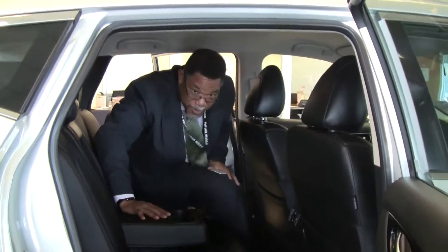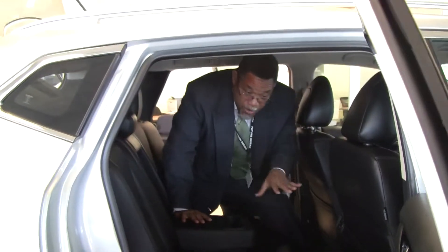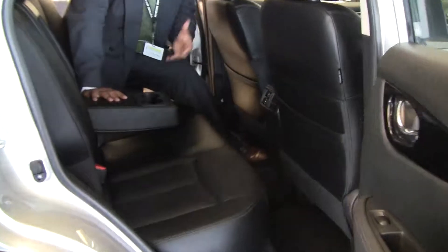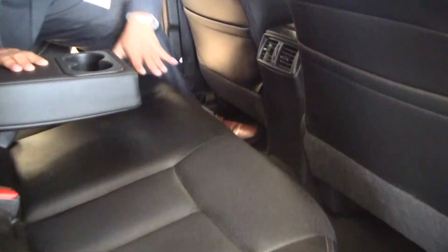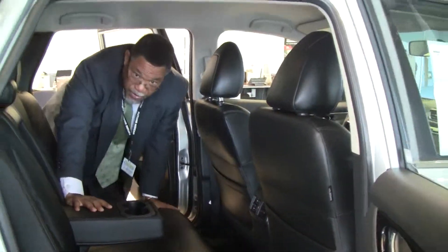One of the questions people ask all the time: is there enough room? Big guys like me can sit in here comfortably with your family. You have plenty of cup holders, and a nice breeze coming in from the air conditioning system. The Rogue is designed for you and your family. You definitely got to come in and get one of these. Nicely seated — look at the beauty of that. Just a wonderful piece of equipment.